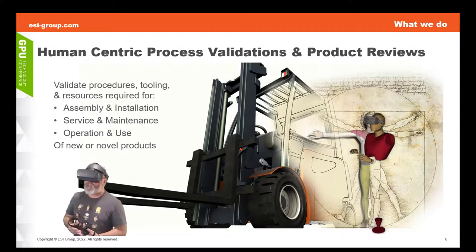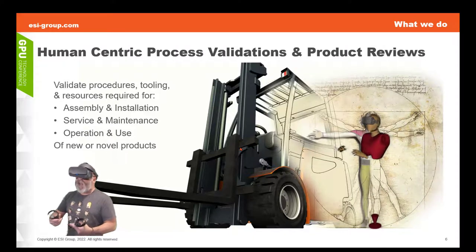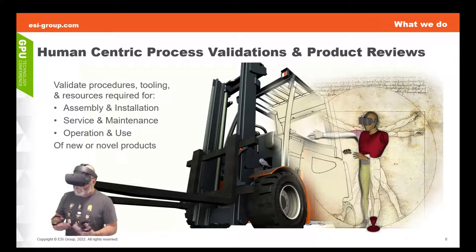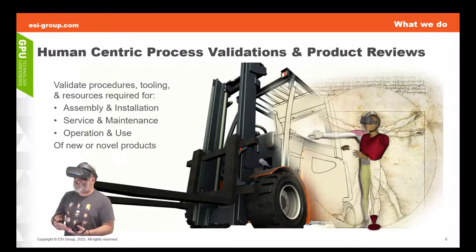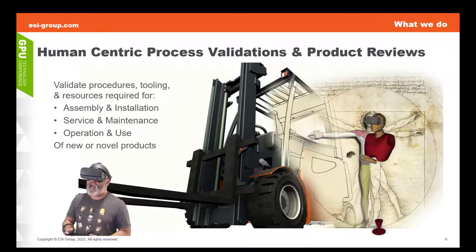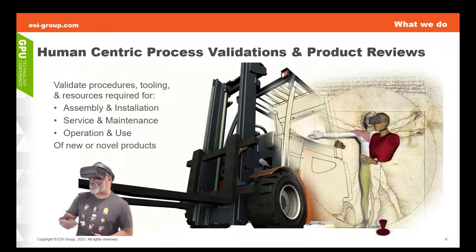And these are all things that benefit any time we increase the number of opportunities that the stakeholders — the decision makers — have a chance to truly participate with, and walk around and experience the products in the context of those human-performed processes or procedures that provide great value.